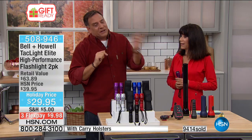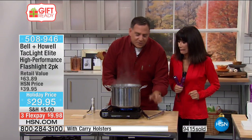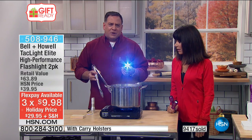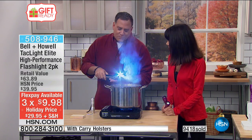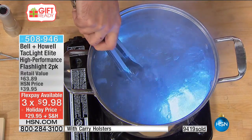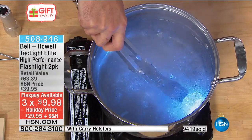Five nautical miles is five and three-quarters statute miles — almost a six-mile view on land. Now I want to show you what makes this flashlight truly tough. We've got a pot of boiling water. I'm going to take one of our Tack Lights — you can see the very bright light — and throw it right into the boiling water. One one-thousand, two one-thousand, three one-thousand, four — five seconds in the boiling water.